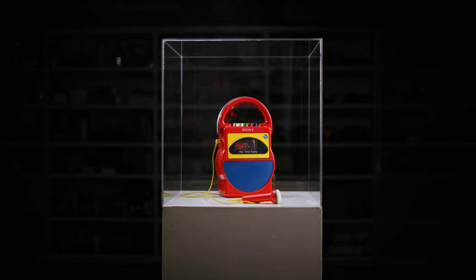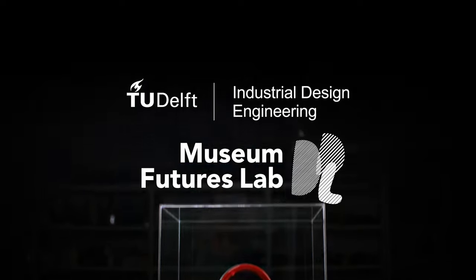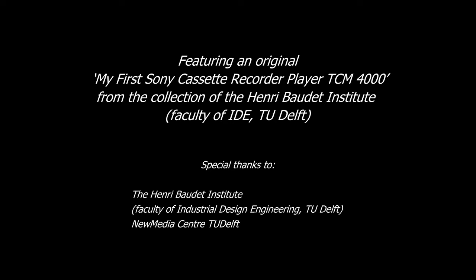At the TU Delft Museum Futures Lab, we explore how cultural heritage can be experienced and learned from in new ways.